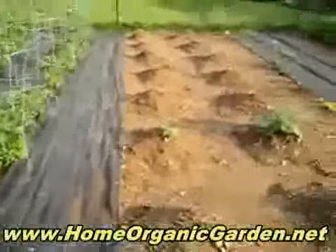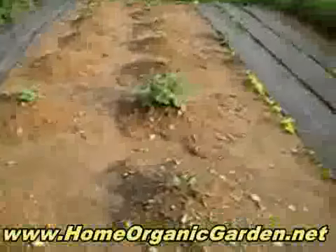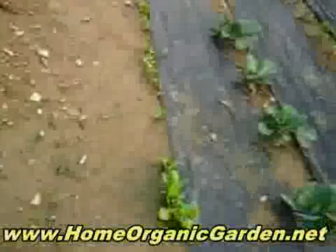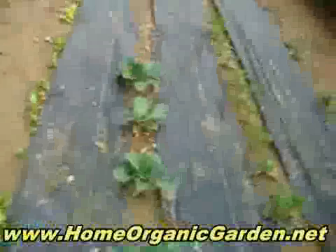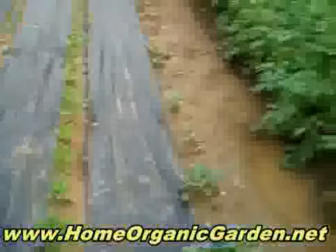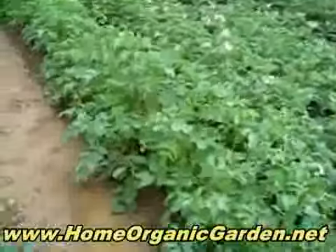These are gonna be zucchini and melons, and the big one in the middle is watermelon. And this is lettuce — different kinds of lettuce — and cabbage, and this is parsley. Then we have the potatoes; these have white flowers.